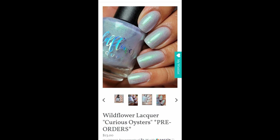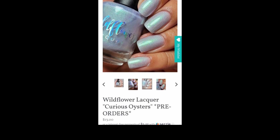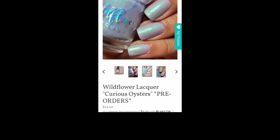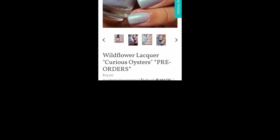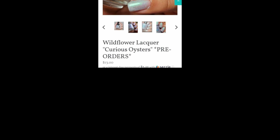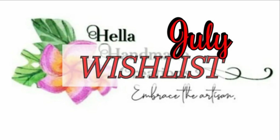Oh my gosh, this is so stinking pretty. You know how I feel about gray and white polishes — they're my kryptonite right now. Wildflower Lacquer has been killing it because I love shimmers and she does a lot of shimmers and flakies. This one — yeah, I think I'm going to have to get it. It's just too gosh darn pretty to skip.